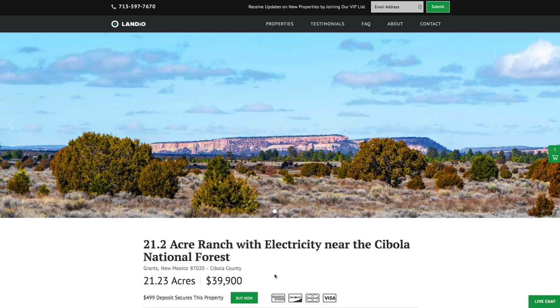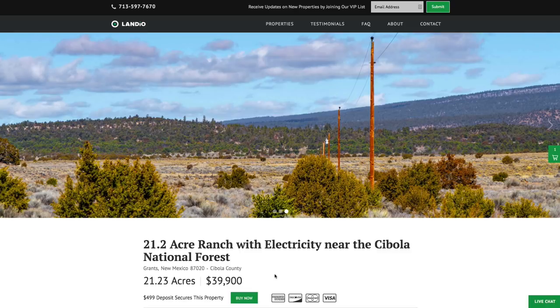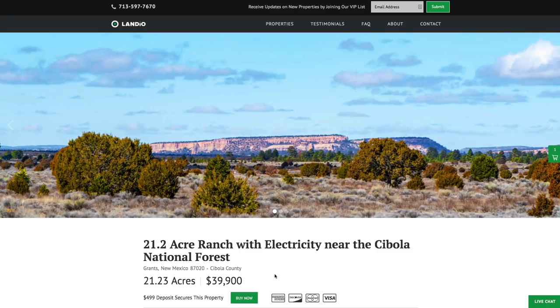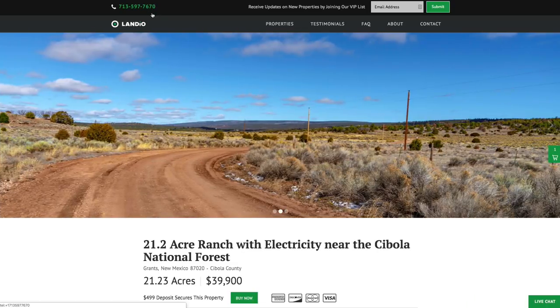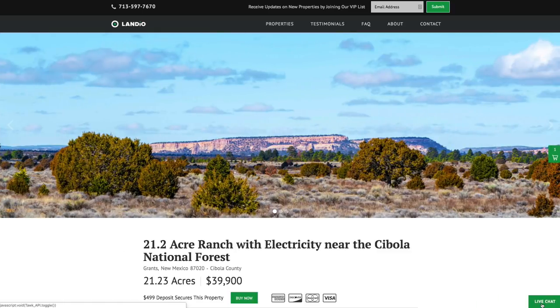We make the whole process super simple, and it can be completed in as little as a day. There are no other commissions or fees, so your total purchase price for this 21.23 acre parcel is only $39,900. If you have any questions, our phone number is on the top of every page of our website — that number is 713-597-7670, and it also receives text messages. We also have a live chat feature on our website where you can communicate with us in real time.